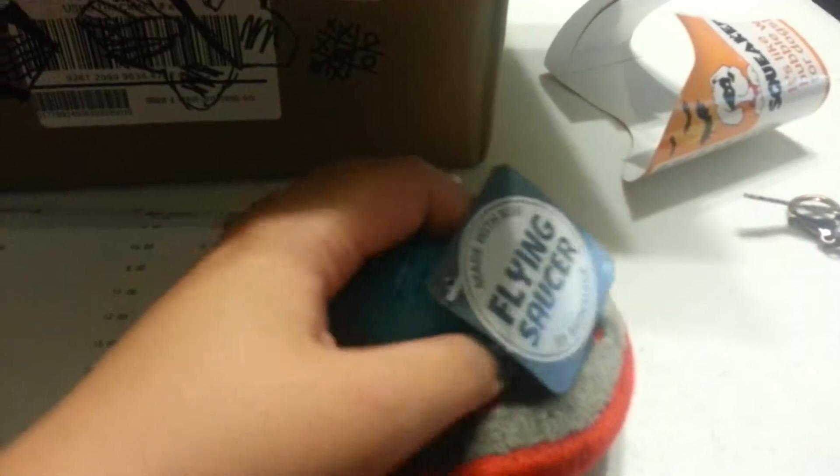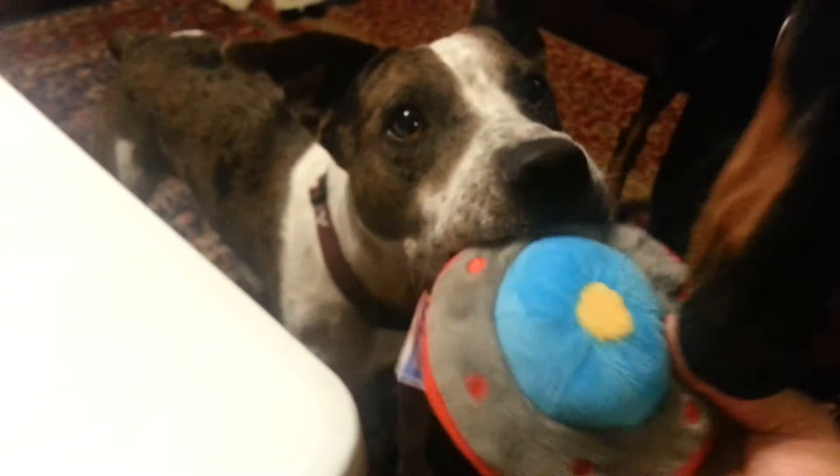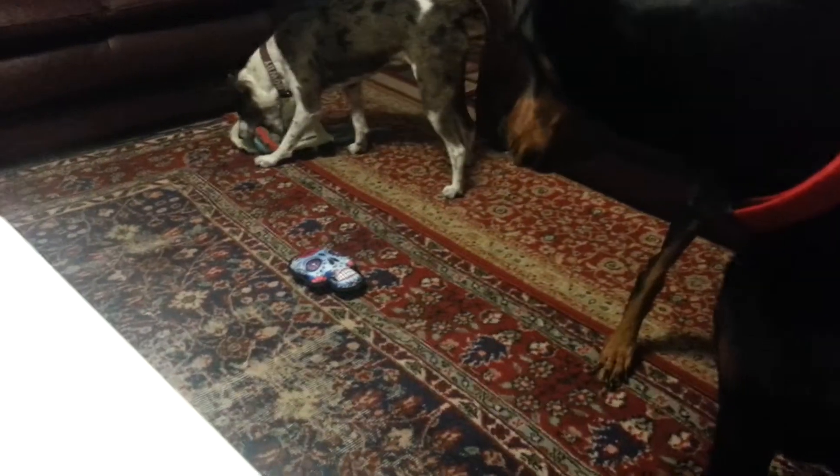The next thing I did get was from June's BarkBox — the space theme. And this is the Flying Saucer. I did comment on someone else's BarkBox unboxing and they said this was really good, really durable. So I decided to get it for myself. Oh my god, I love the squeaker! Okay, let's give it to Athena. The Flying Saucer was $9.